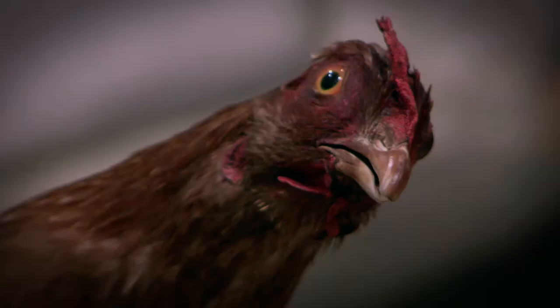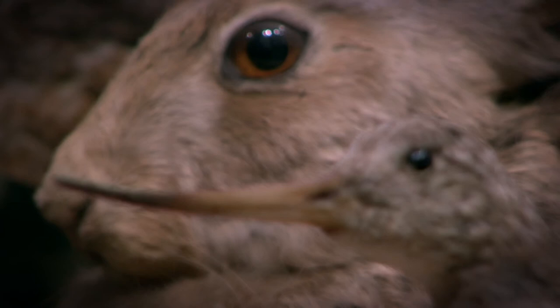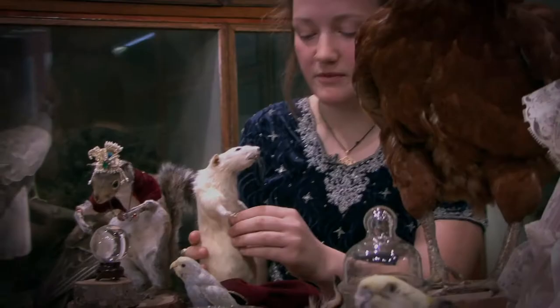I just like to find any animals that have just died of natural causes and I make them back into like a little persona.